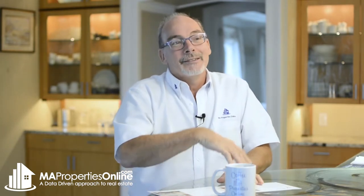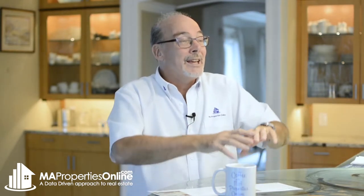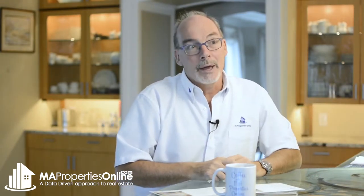We realize that you still have to live in your home. We will often stage your home perhaps a week before you come on the market. What we tend to do is put our bedding over your bed, over your bedding, take all the photographs, do the 3D tour, and do all of that so we can get it out of the way and start the marketing effort.